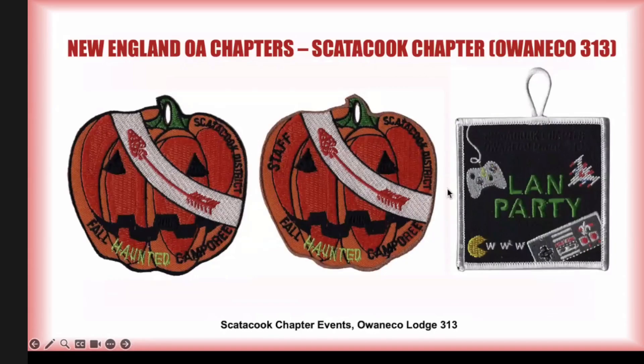Some Scatacook chapter events: they hosted or sponsored a fall haunted camporee for Scatacook district, featuring a sash draped across the pumpkin to symbolize their involvement. There was just a participant version and a staff version — not terribly difficult. More recently they had a land party fellowship patch, and while I can't quite read the date, it's fairly recent.